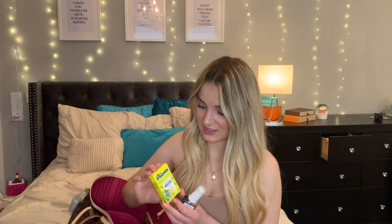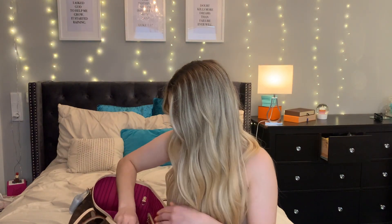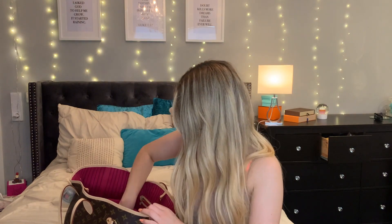I also have my Ricola hard candy. Then — oh my god, it's so heavy in here — I have my blue Louis Vuitton wallet. And then I have this bag, the pochette — I think it's called a pochette, I'm not sure — it came with the bag, so that's nice. Inside it I have a lot of stuff actually.